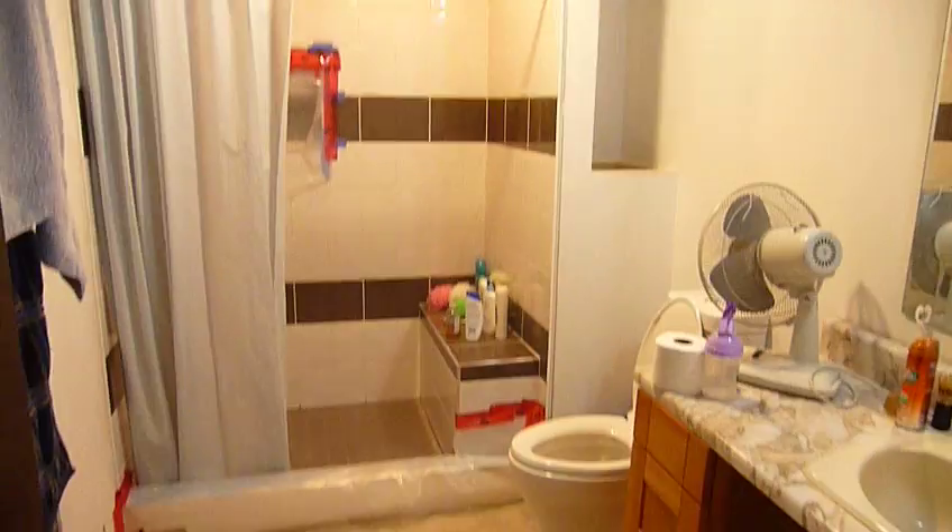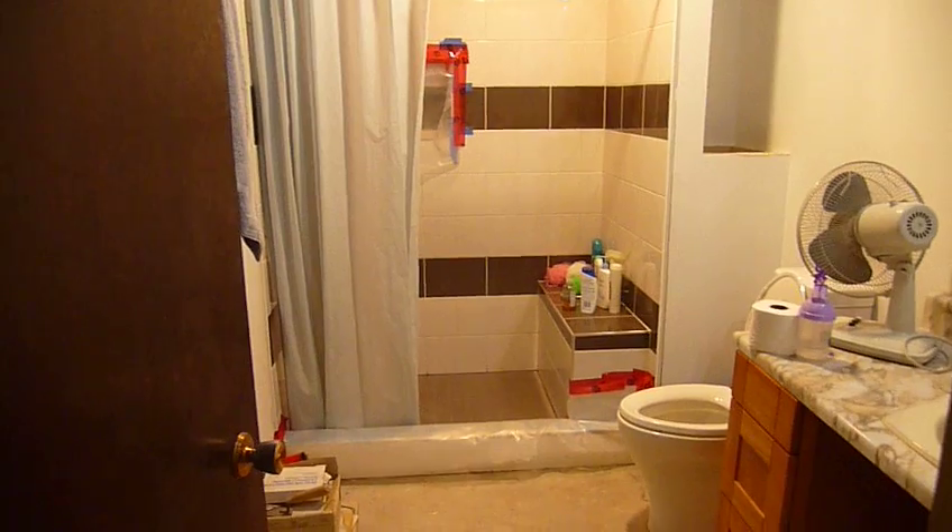Get ready for it — our one and only functioning bathroom. I thought about tidying it up before taking this video, but that would not be a realistic view of how we live.